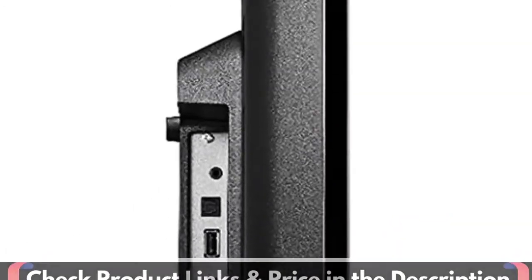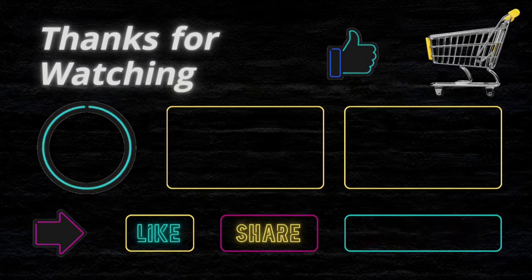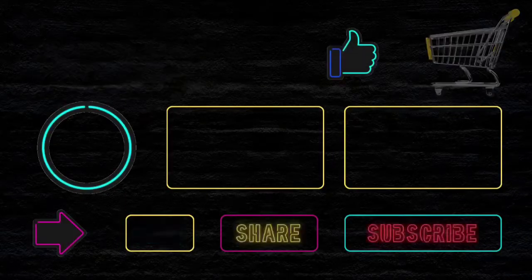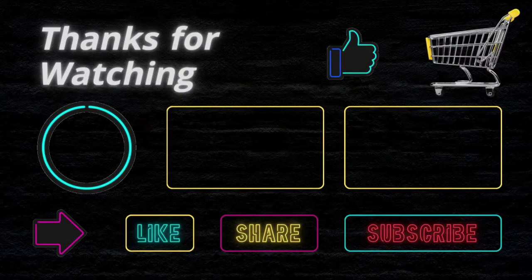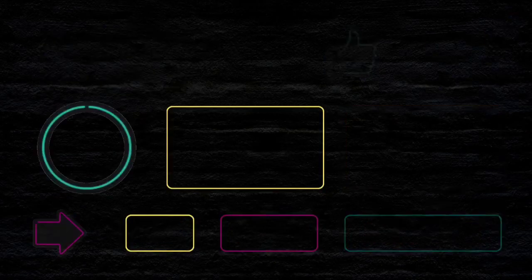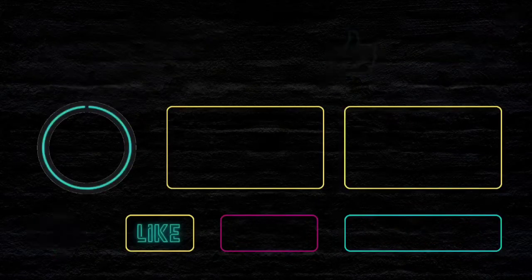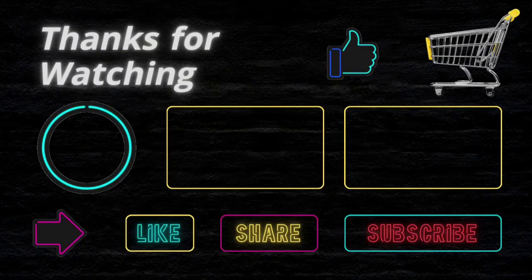Thanks for watching this video. If you liked this purchase educational video, then don't forget to subscribe. I want to confirm again that I'm not a financial advisor and this channel doesn't provide any financial advice. We just try to suggest the best items on your budget to make your shopping easier. We are not related to any product buy, sell, or production. So before buying any product, please do your own analysis. If you face any issue with a product, this channel is not responsible for that. Thanks and happy shopping.